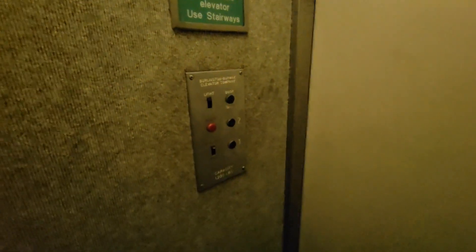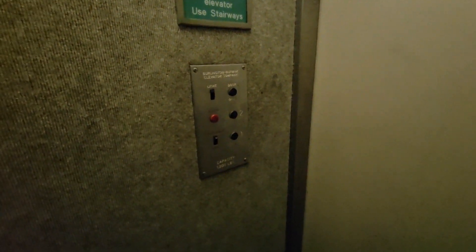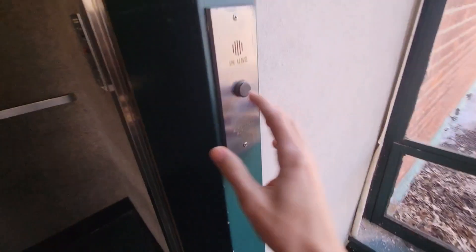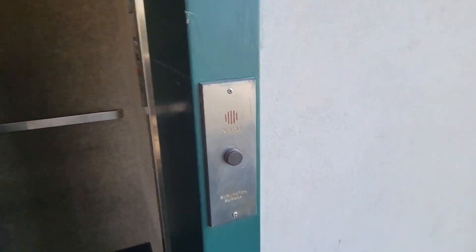It doesn't let you do it. Never mind. Can you see through the vent? No. Look at the call button up here. Beautiful.